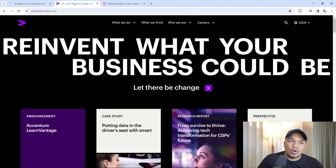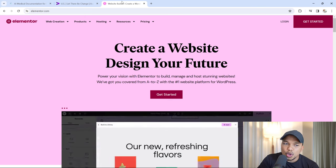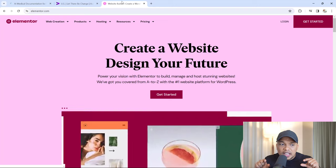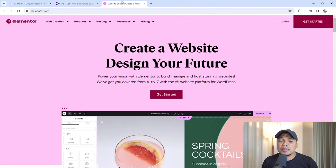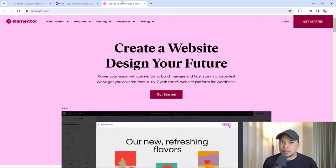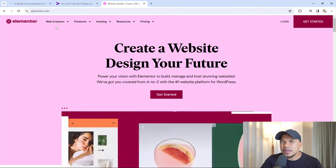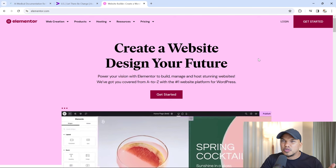Let me give you a good example of a headline and call-to-action from Elementor. It says 'Create a website, design your future.' Instantly we know we can create a website with Elementor. Their subheader says: 'Power your vision with Elementor to build, manage, and host stunning websites. We've got you covered from A to Z with the number one website platform for WordPress.' Anybody who's never heard of Elementor instantly knows what it does. Slight criticism though — 'design your future' is a bit dramatic. I'd prefer 'create stunning websites' or 'create amazing websites,' but that's just me.